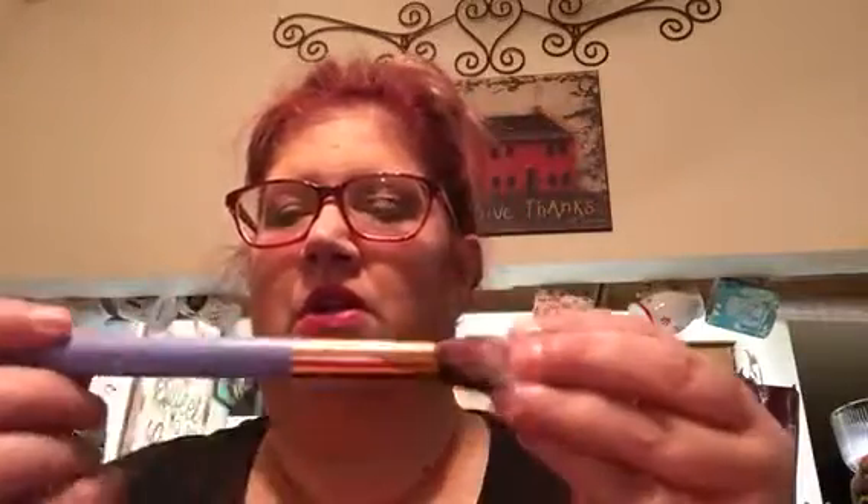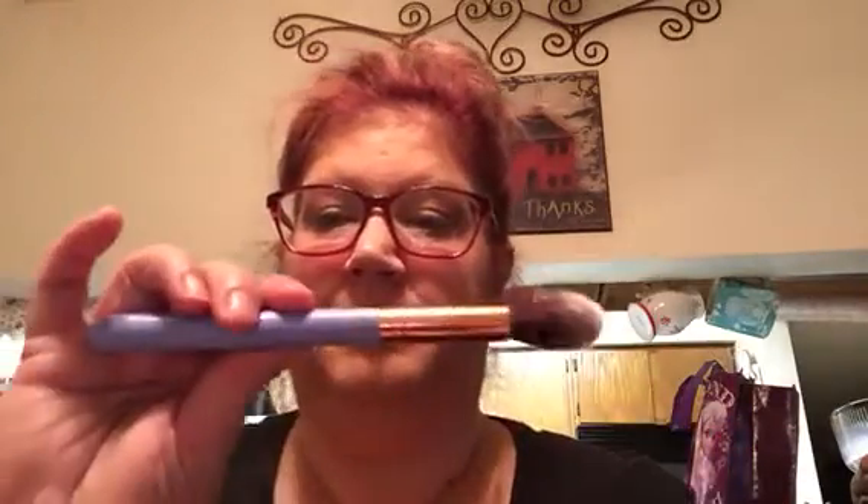The first thing I got was this LuxieBeauty.com Luxie Brush. I like this — the tapered head. Oh, it feels so soft. It is a Luxie 522 Tapered Highlighter. So I like that a lot.